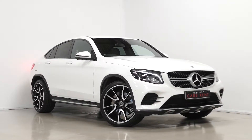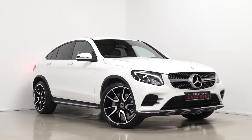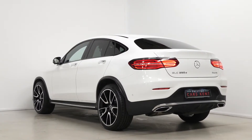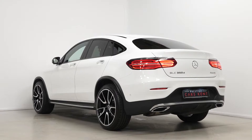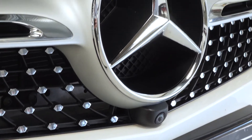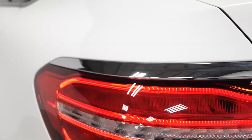Hi there, Mac here from Prestige Cars Kent. This is a quick video walk-around tour of our 2018 Mercedes-Benz GLC 350D 4MATIC AMG Line Premium we have new in stock. This is a Euro 6 compliant diesel vehicle and I'm just going to walk you through some of the optional and standard features on this particular car.